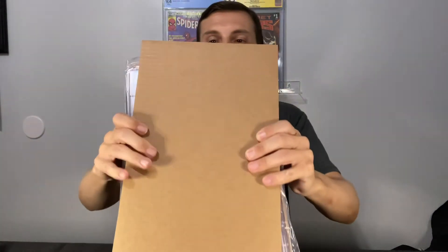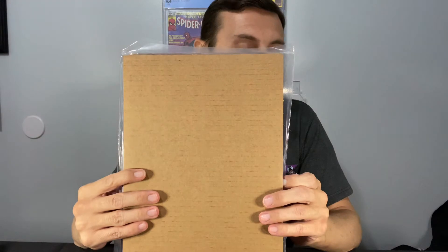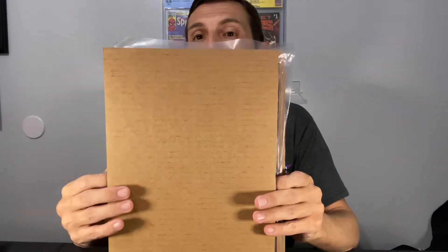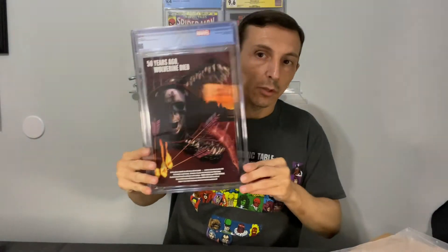And then finally, this is the one that hurts my heart so much to receive like this. I remember bringing this home — I do. So rounding out the bunch, we've got Old Man Logan again, number 66, wraparound cover — first appearance of Old Man Logan.